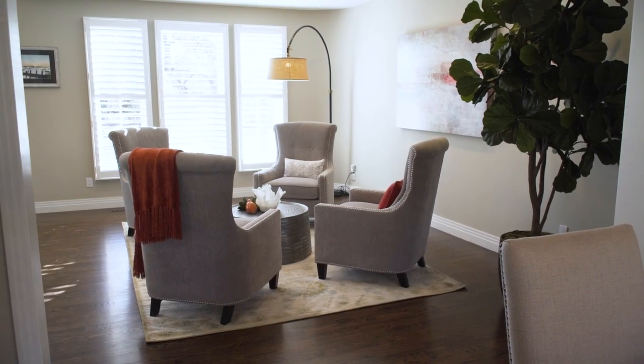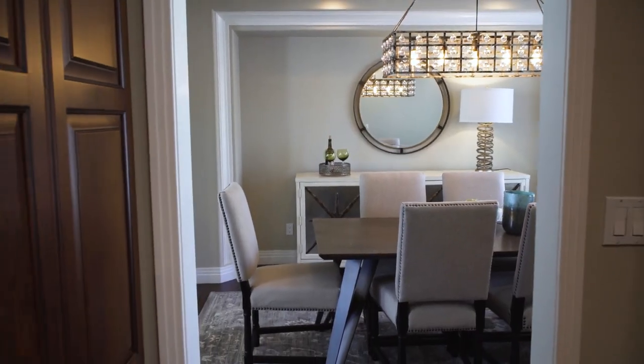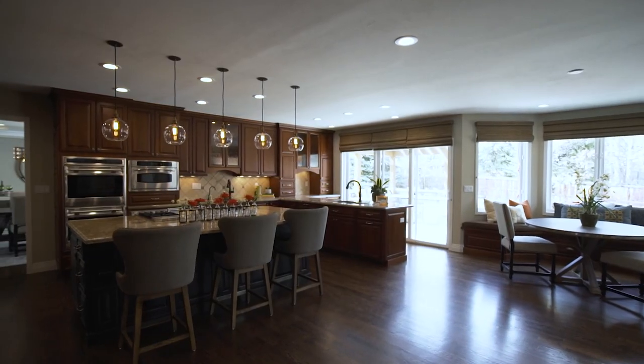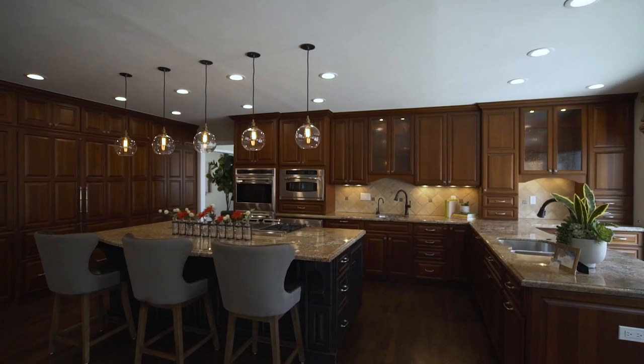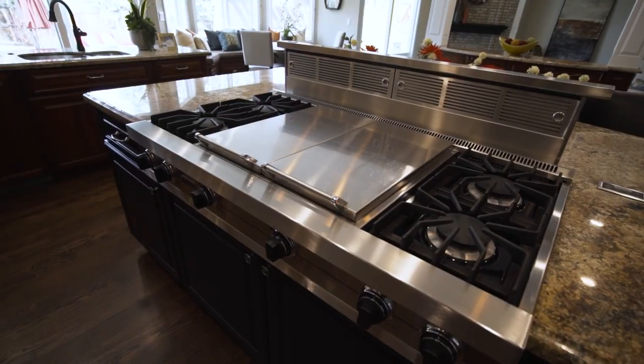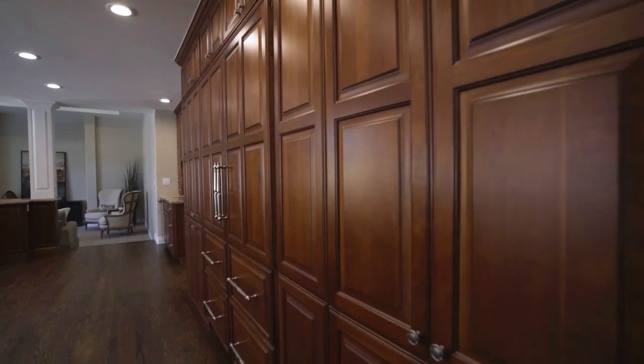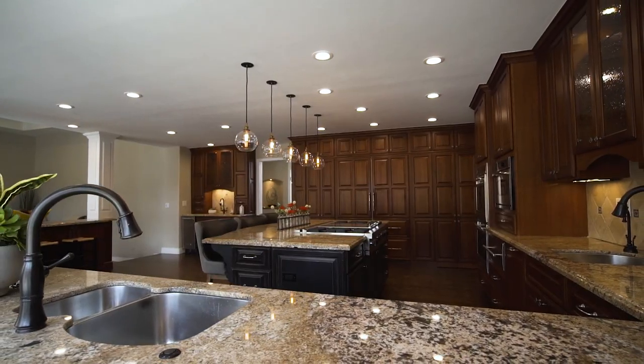The open living room adjoins a formal dining space with beautiful tray ceilings. The dining room then brings you to the incredible gourmet kitchen, which is truly the heart of this home. This spacious kitchen features stainless appliances throughout, including a Viking gas range, double oven, two dishwashers, and custom cherry cabinets.